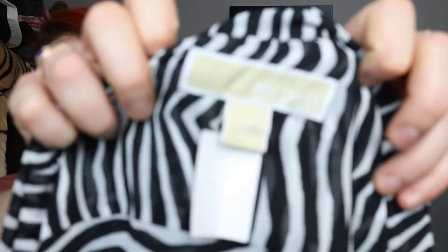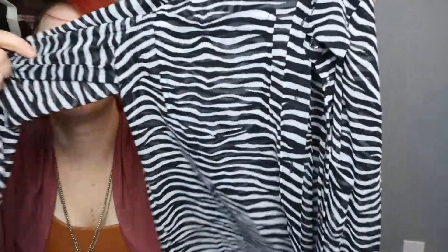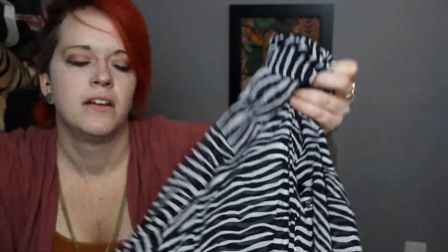Oh — I almost forgot! I can't give away Michael Kors: it's a zebra-print sheer blouse with pockets on the breast. Alright, that'll do it for today. Please like this video, comment, and subscribe. Thank you so much for watching and I will see you next time!